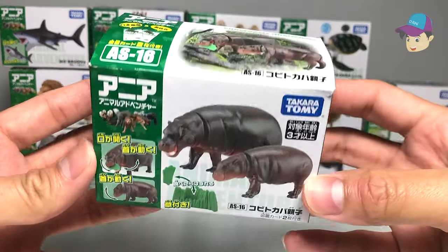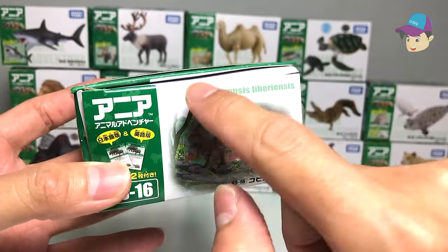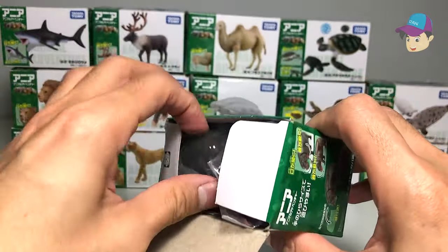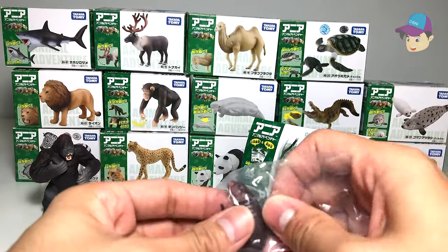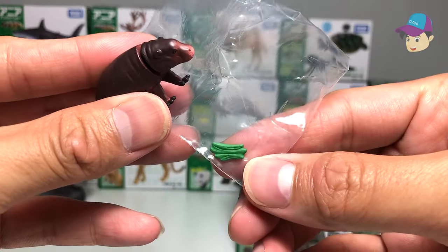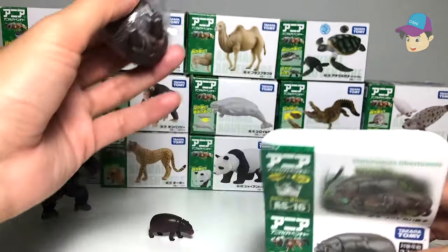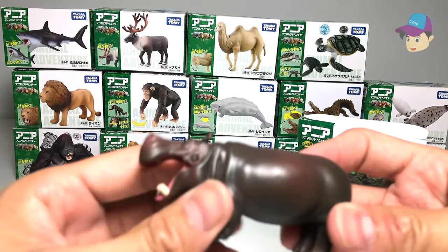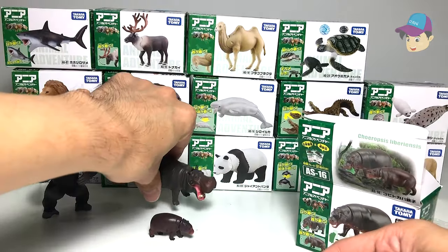We have two hippopotamus figures here — this seems to show the scientific name of this breed. Let's open it up. It comes with a calf, a baby hippopotamus — look at this, so cute! It also comes with a little piece of grass. And here's the adult hippopotamus — so adorable.